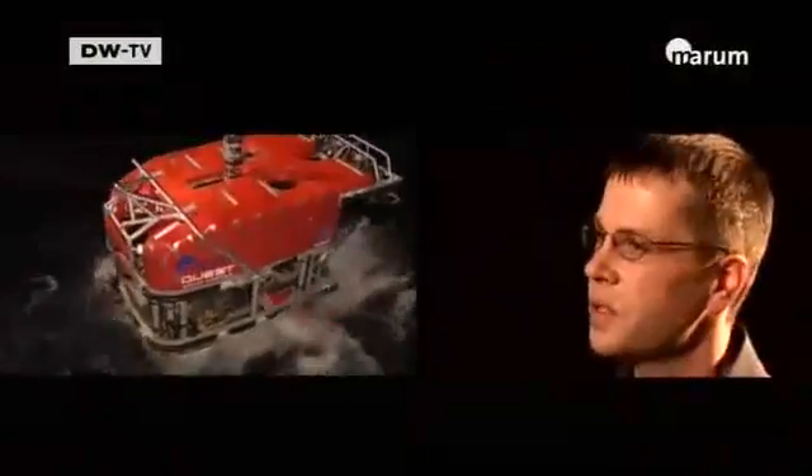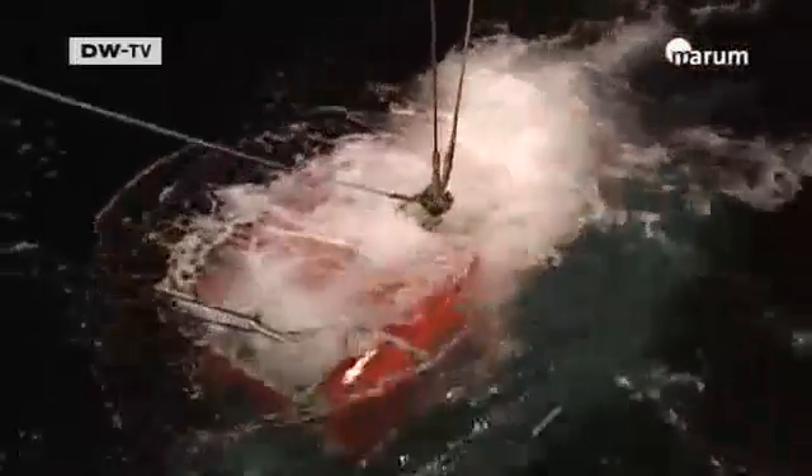We have very efficient remote-operated diving robots. In principle, a remote-operated robot can do everything a manned submarine can do.